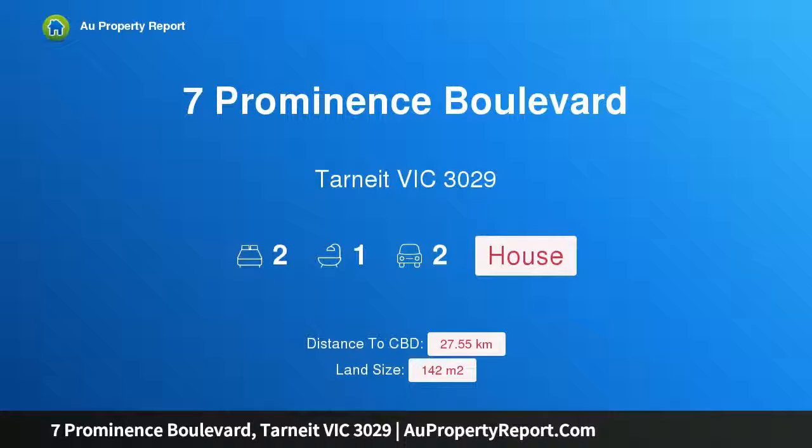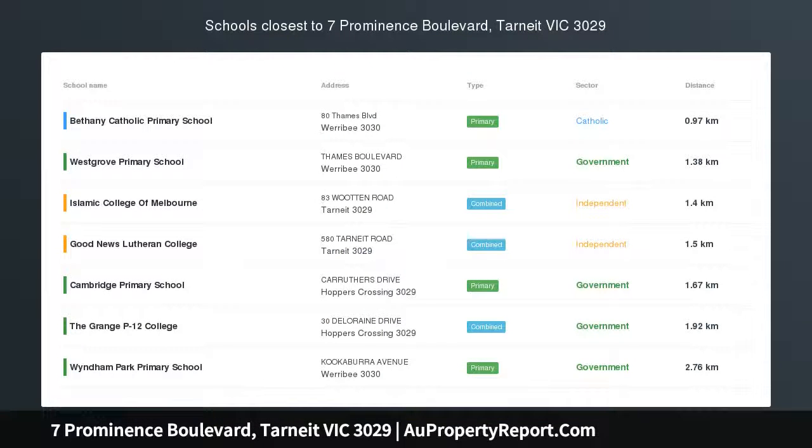Hi, I am glad to introduce property 7 Prominence Boulevard, Tarneit, Victoria 3029 — stylish suburban living.